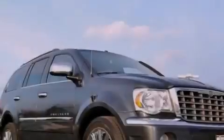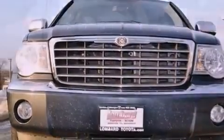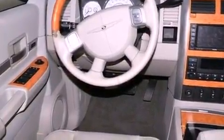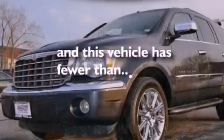The following features are also included: a power driver's seat, air conditioning, a power rear liftgate, satellite radio ready, leather seats, an engine immobilizer theft deterrent system, an illuminated driver's side vanity mirror, an anti-lock braking system, cruise control, and this vehicle has fewer than 60,000 miles on the odometer.